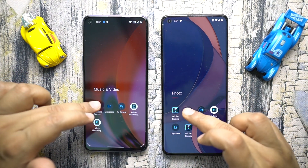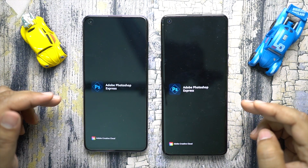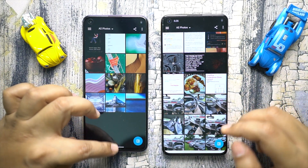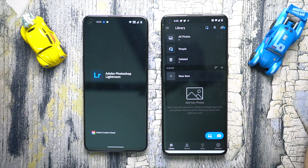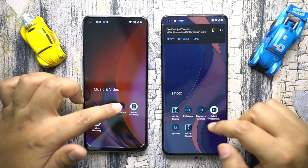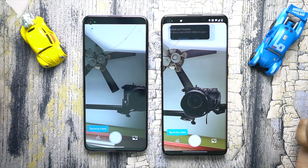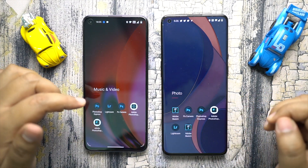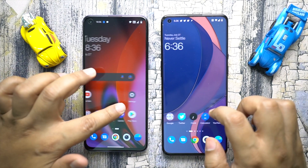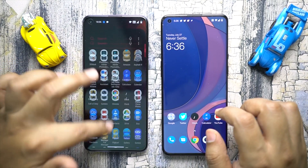Next we have some Photoshop applications. I'll start with Photoshop Express — and once again it was a draw. Next is Photoshop Lightroom and once again the 9 Pro is the winner. We also have the Adobe Photoshop Camera and once again the flagship of OnePlus is the faster device.